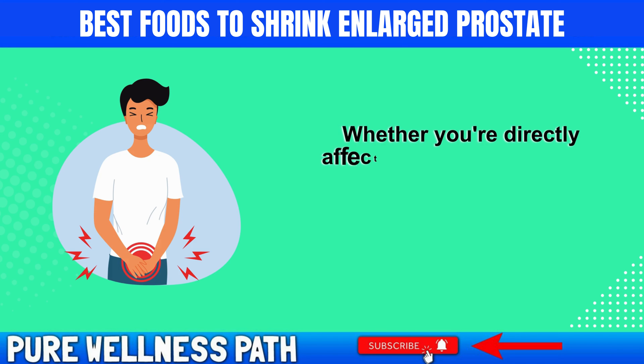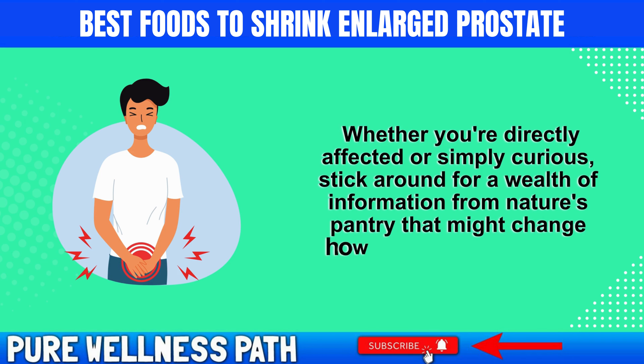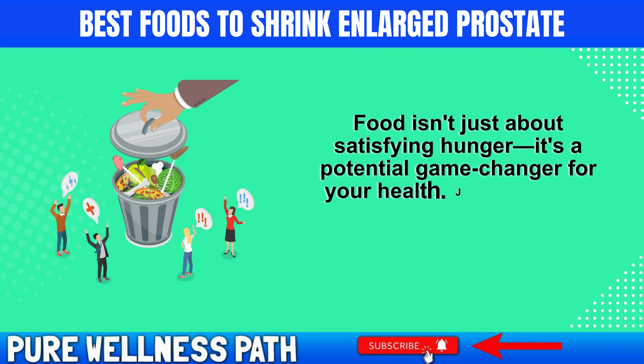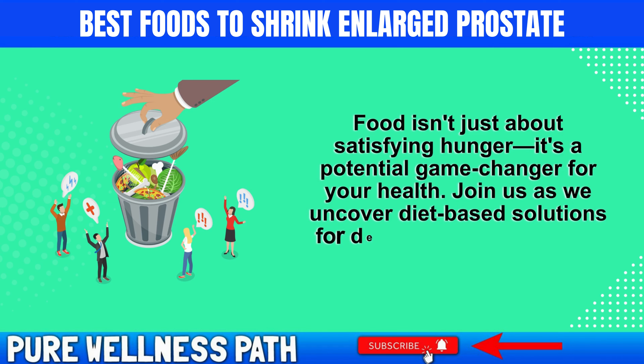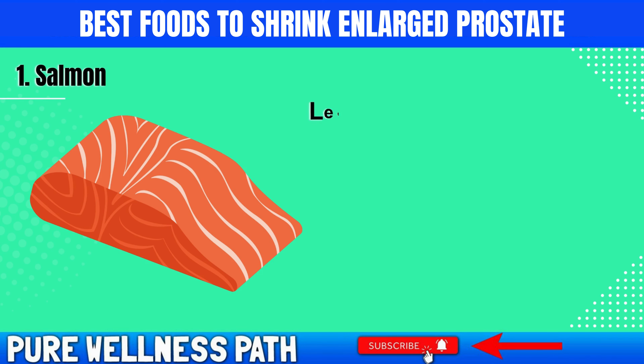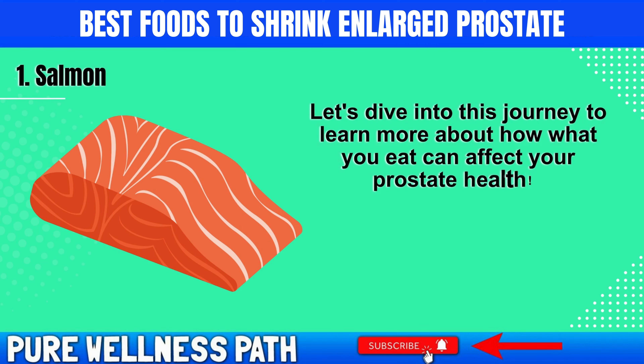Whether you're directly affected or simply curious, stick around for a wealth of information from nature's pantry that might change how you view your meals. Food isn't just about satisfying hunger — it's a potential game changer for your health. Join us as we uncover diet-based solutions for dealing with an enlarged prostate.